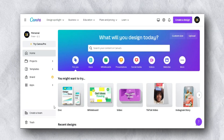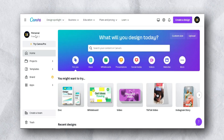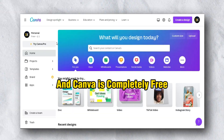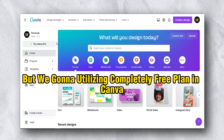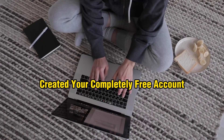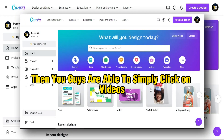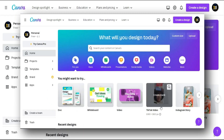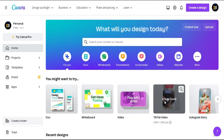The next step is you go to Canva.com. Almost everybody knows about Canva and it's completely free — Canva also has a paid plan but we're going to use the completely free plan. Once you create your free account, click on 'Videos' and you can find TikTok videos, Instagram stories, and a lot of options. I'm going to click on 'TikTok video'.